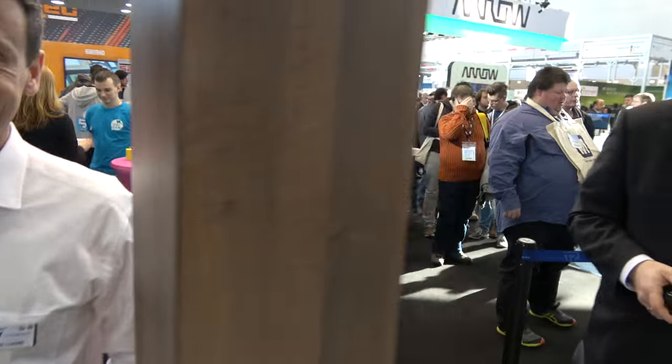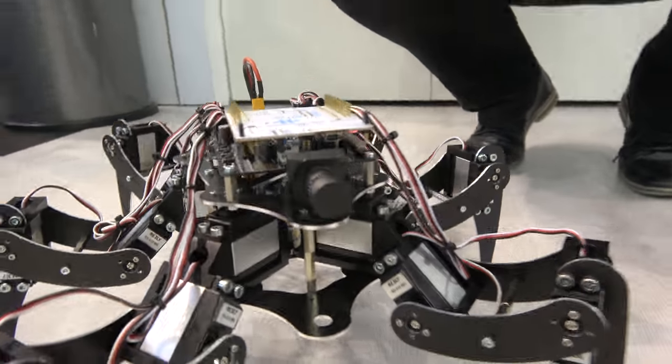Florian from Konrad Electronics — Konrad is a store in Germany with many locations. This is the Exabot, a self-build development robot kit. You can use your own board — a Nucleo, Arduino, or Raspberry Pi — with your own sensors or cameras.